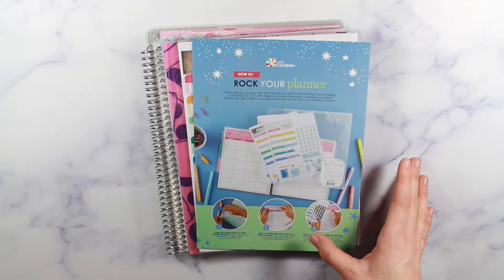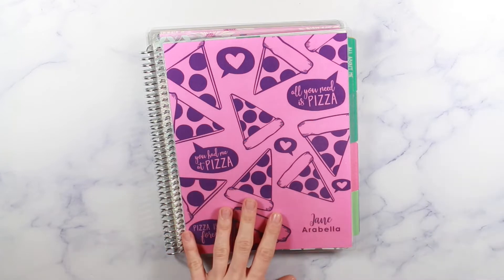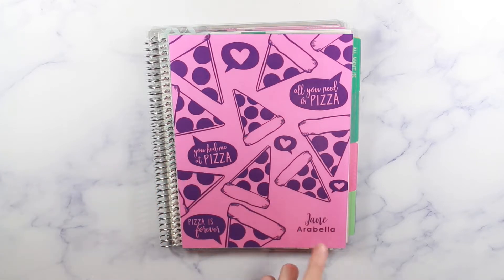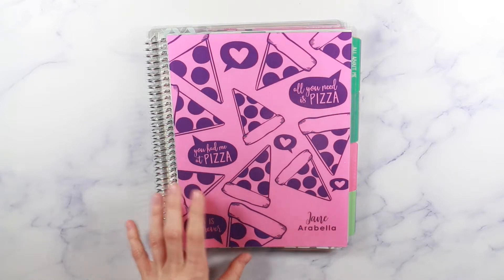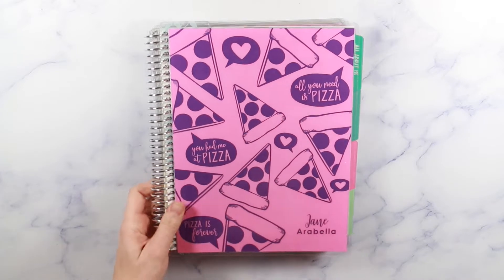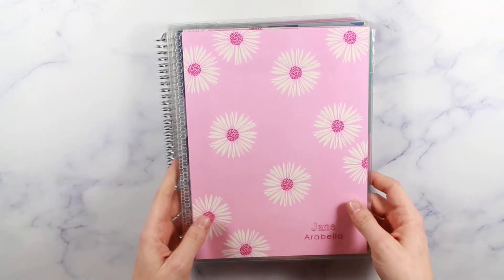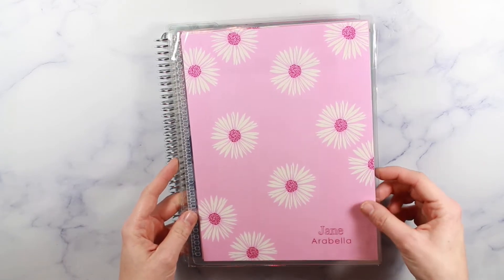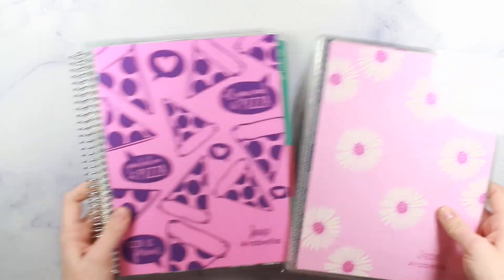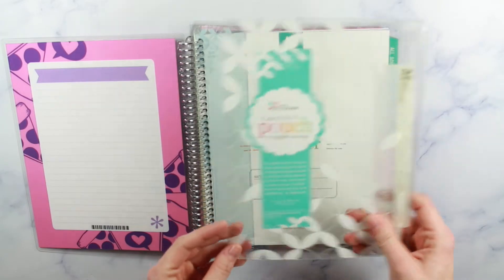When I was talking to her about getting one, I let her design a cover online — this was over the summer, so she probably doesn't even remember. I got her name on it, 'Jane Arabella' is her middle name, and she loves pizza, so she made a pink and purple pizza cover. I also made a second cover — a little daisy one. The original cover she didn't like because it was blue and she thinks anything blue is boyish. I had no idea it came with a pouch, a ruler, and undated tabs.